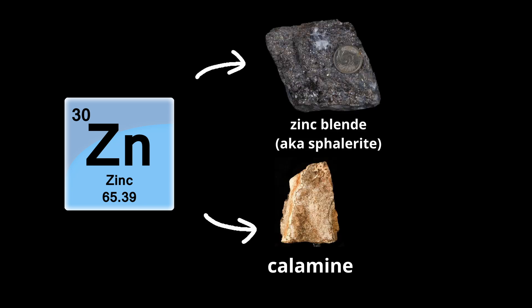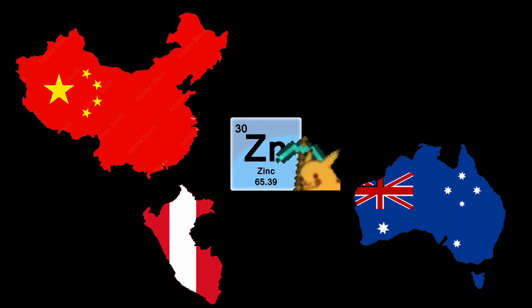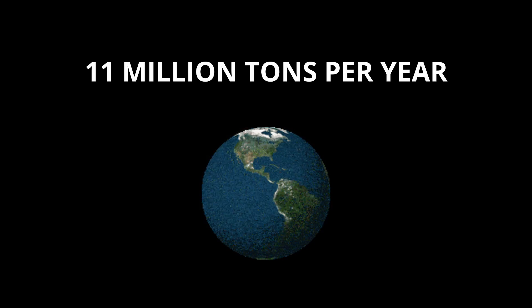Zinc is found in several ores, the principal ones being zinc blende and calamine. Most zinc is mined in China, Australia, and Peru, with world production amounting to more than 11 million tons per year.